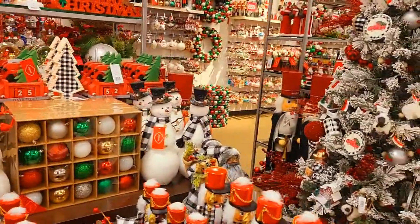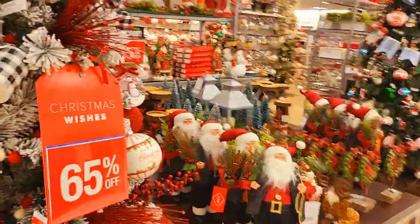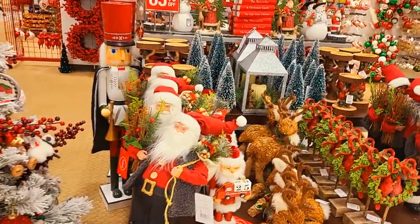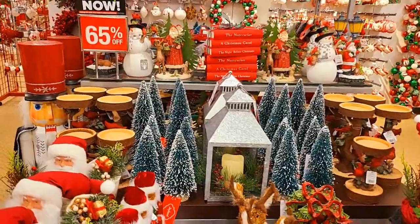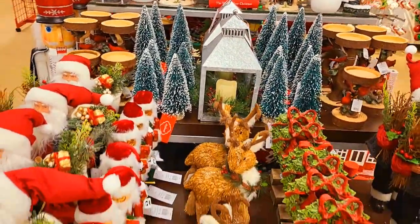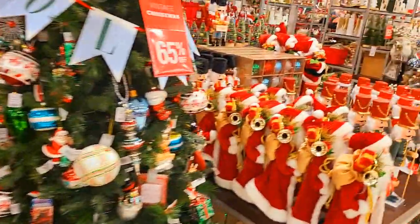Hello everyone, I want to take you guys with me to look at the Christmas decorations here at Belk. Come along with me, we're gonna look at a few items. They do have some sales going on — it's their Black Friday Now sale, so they have lots of items for 65% off. Let's keep it moving and see what we can find.